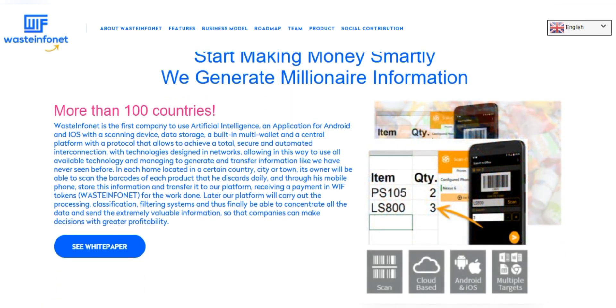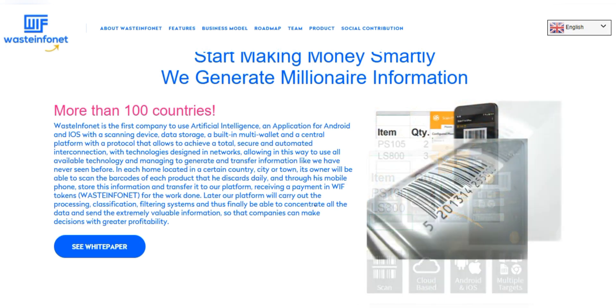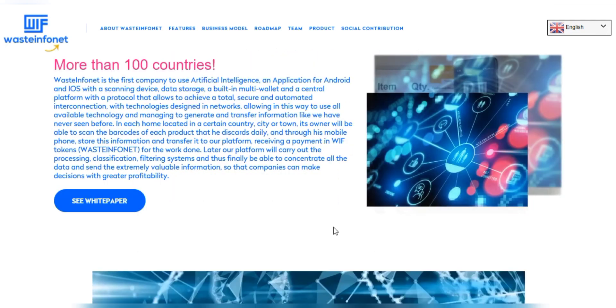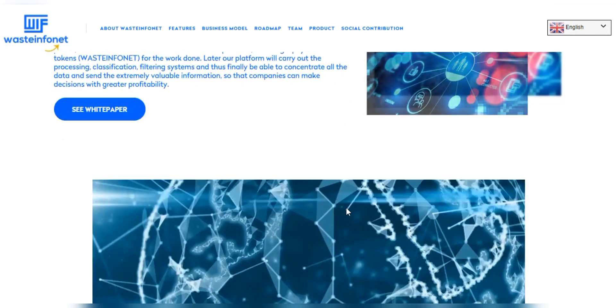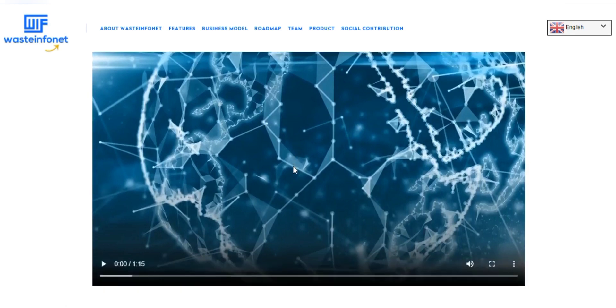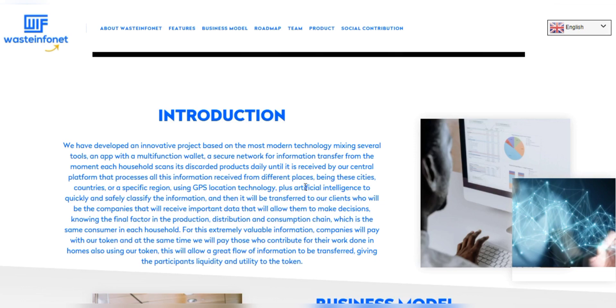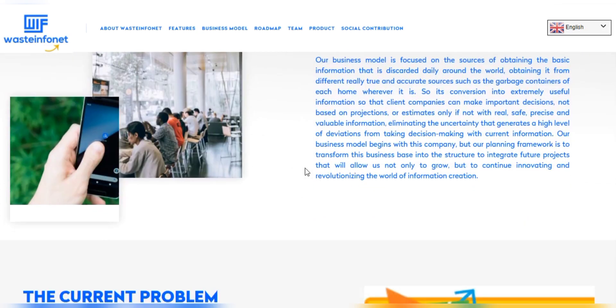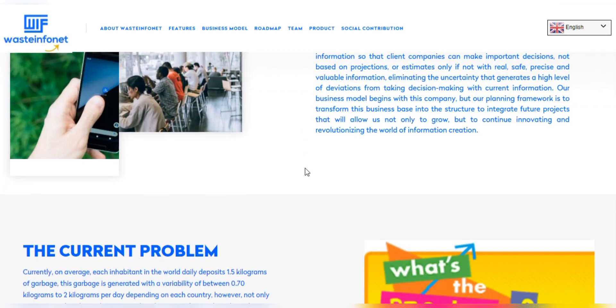Now the question is: how can we use the WIF token? You can exchange your Waste Info Net tokens for fiat currency — US dollars, euros, pounds, and so on — obtaining a monthly income, plus bonuses for your referrals. Or you can become an investor and keep these tokens, so that as the company grows, the value of your investment will grow as well.